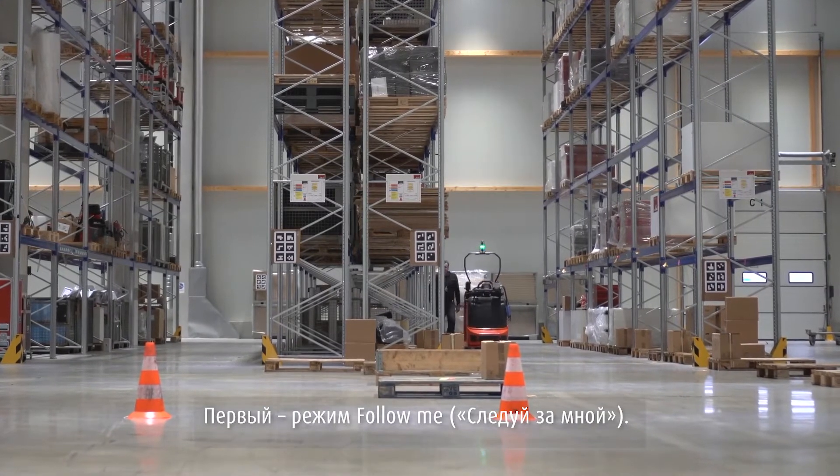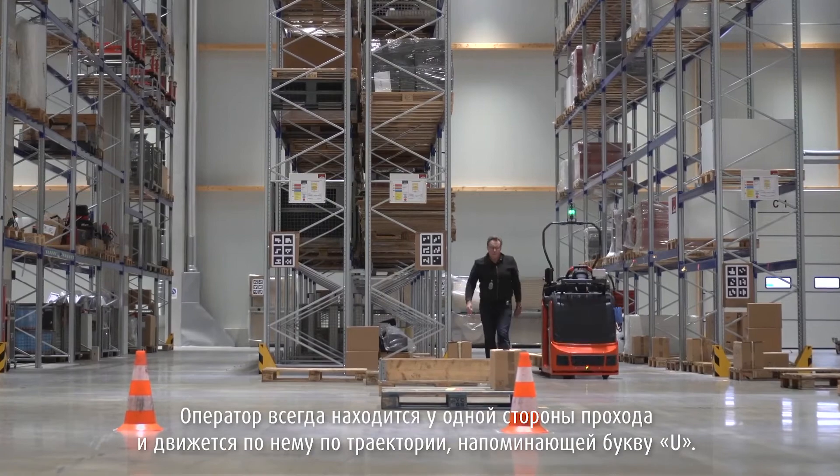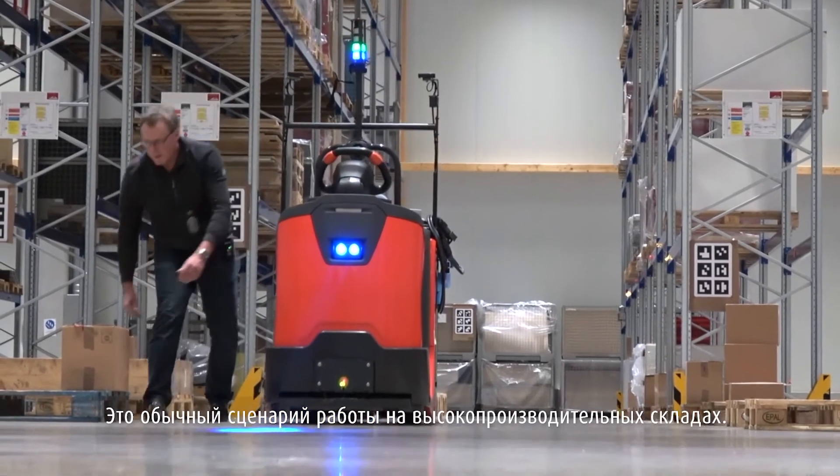The first function is the follow me function, which means you always stay on one side of an aisle and walk through a warehouse in a U-shape. This is a regular scenario in a high-performance warehouse.